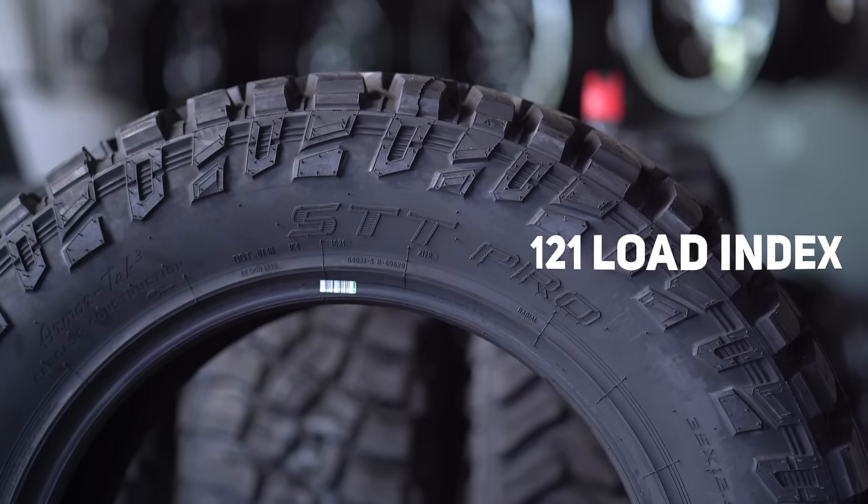So that about wraps it up. If you guys have any questions on these tires, you can find all the information on them on our website, customoffsets.com. Otherwise, make sure you like, share, and subscribe on YouTube. Peace.